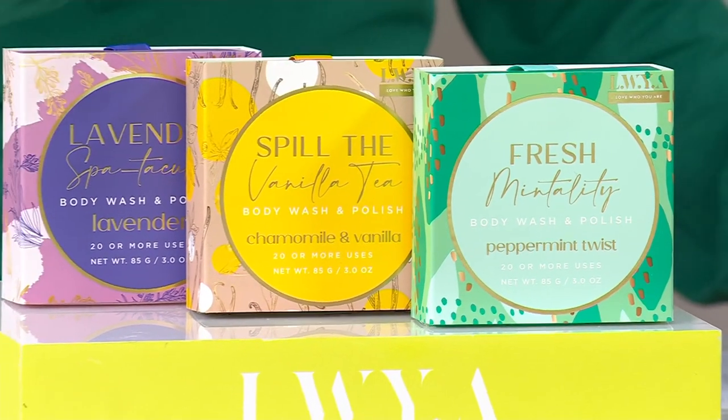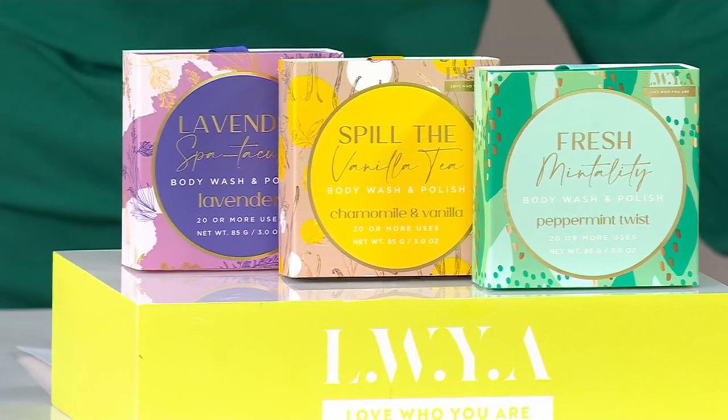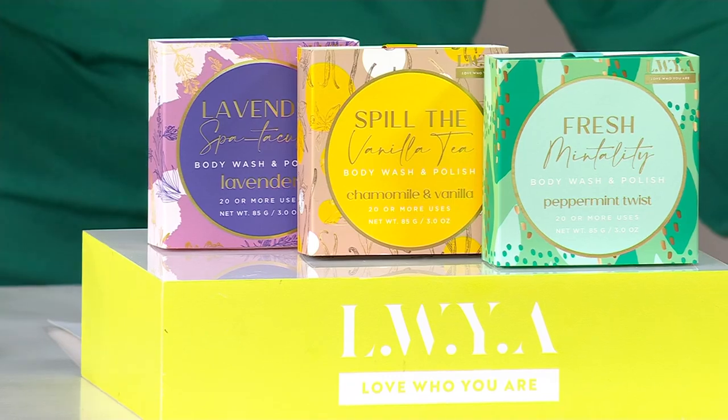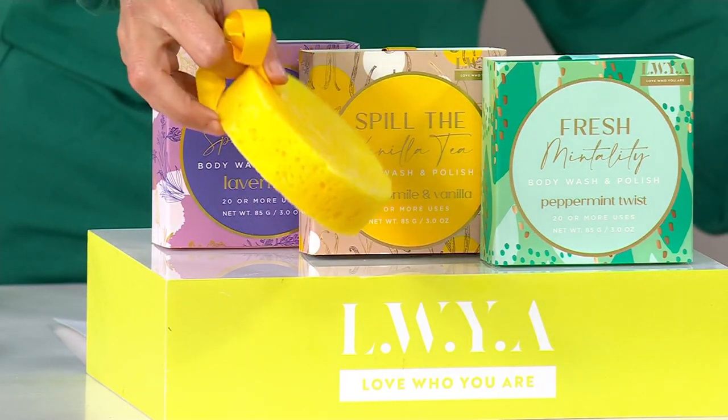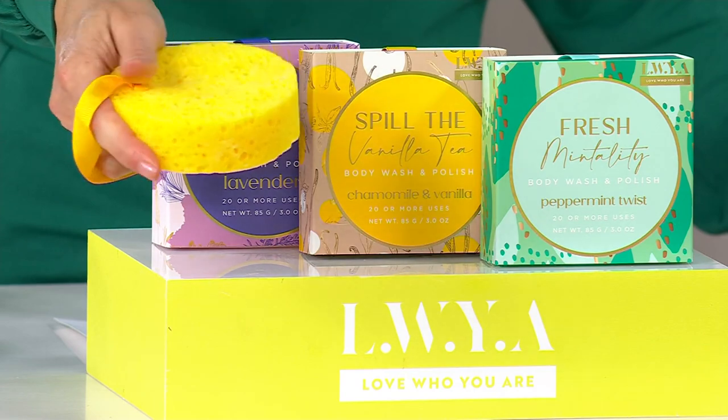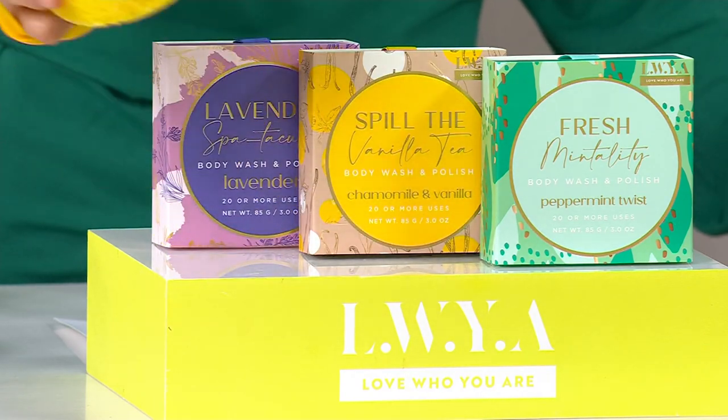This is the LWYA by Kim Gravel, the Body Wash and Polish Buffer. It's a three-piece collection, and basically it's your skin treatment, it is your loofah, and it's your body wash all in one.